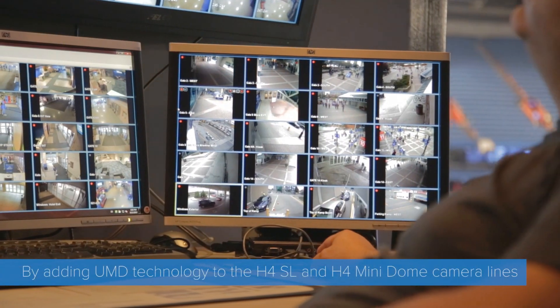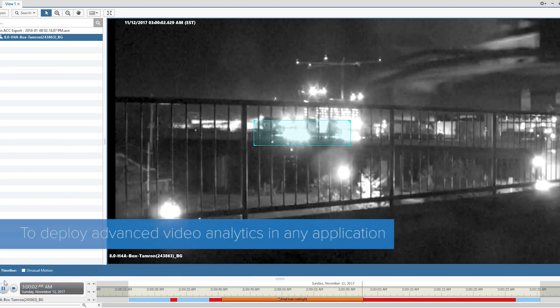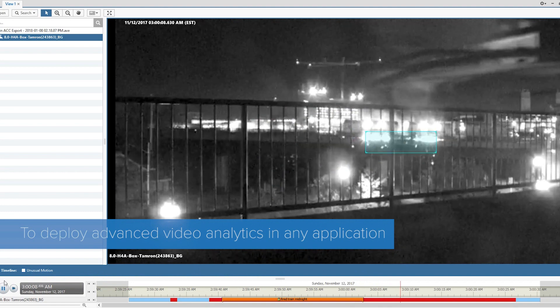By adding UMD technology to the H4 SL and mini dome camera lines, we've created an easy to install and cost-effective way to deploy advanced video analytics in any application.